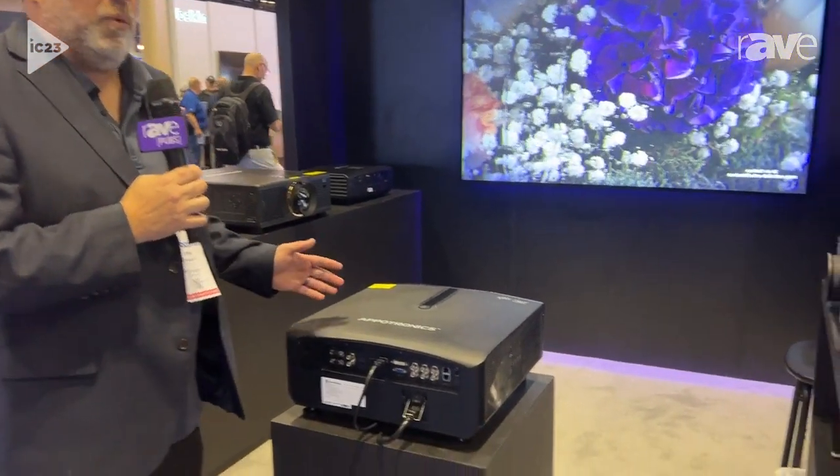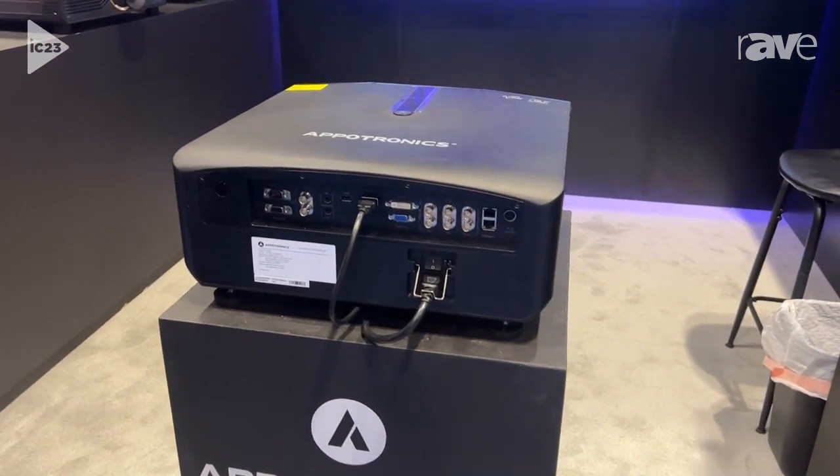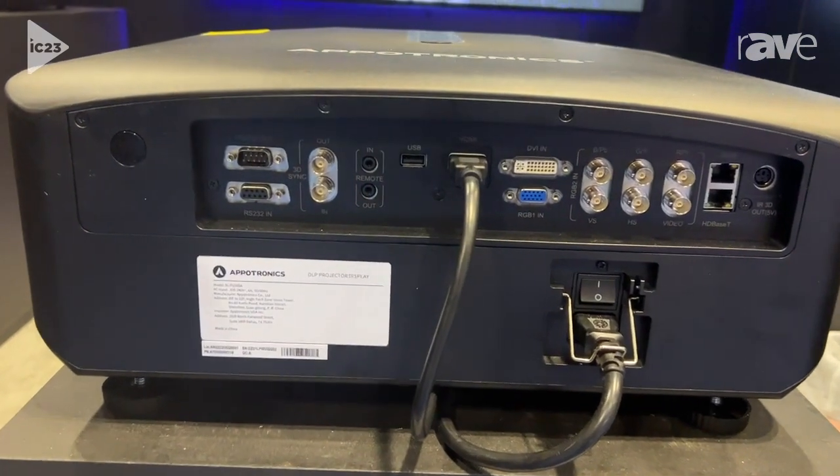Hi, I'm Tom Schwartz here with Aptronix USA at Infocom 2023. This year we're launching the new F-Pro. The F-Series comes in a 7000, 8000, and 9000 lumen variant. This is our 9000 lumen model.